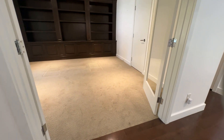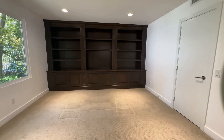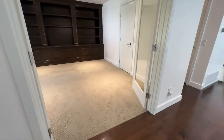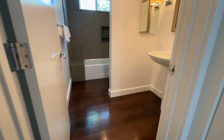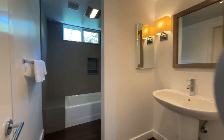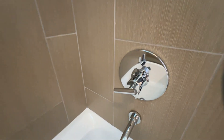This third bedroom is currently set up as an office. It has this beautiful built-in. The house works both as a three-bedroom or two with an office. You can potentially modify the built-in and make it a closet if you want to use it as a bedroom. It's really spacious and does have the double door entry. Here is the full bath — a vanity with a nice square mirror, beautiful light fixtures, a shower over tub, and these beautiful vertical 24 by 12 porcelain tiles with a stone inset. Nice fixtures — just a super clean bath.